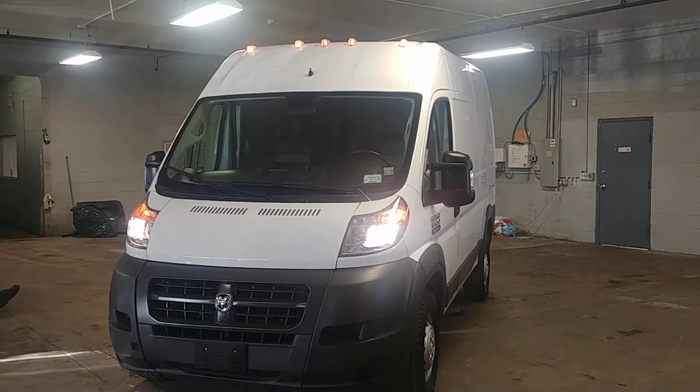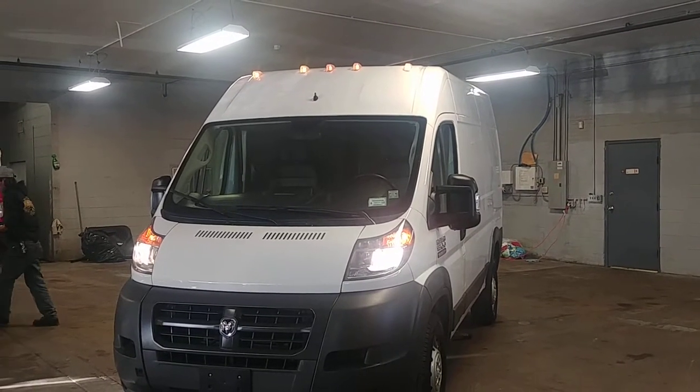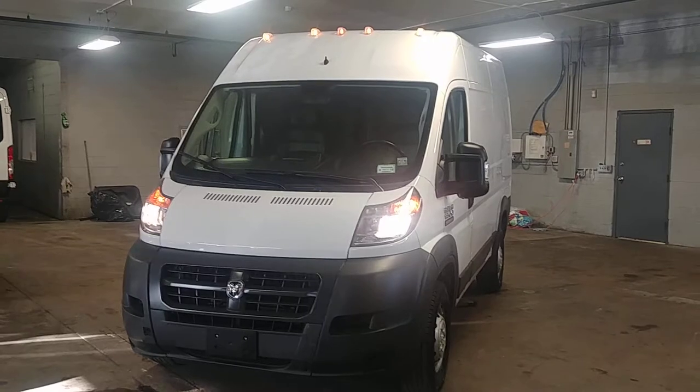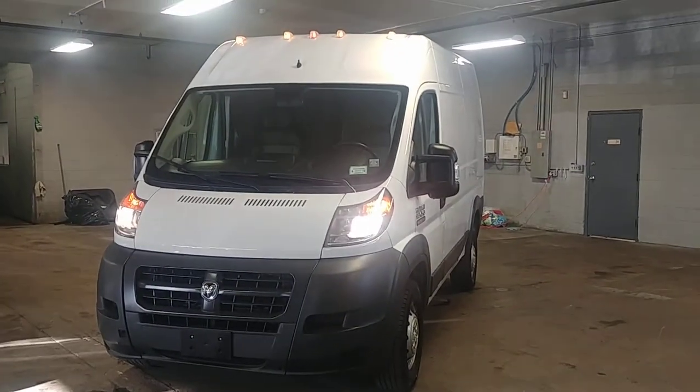Once again, this is a 2017 Ram Promaster 2500 high top short wheelbase with 25,000 miles. If you have any questions or concerns, please don't hesitate to ask.